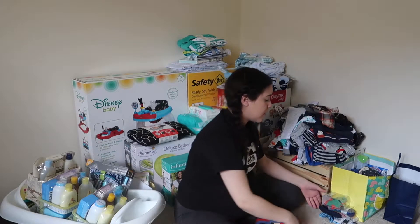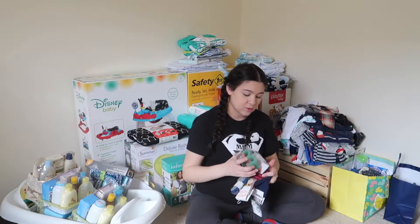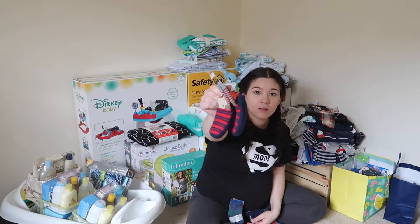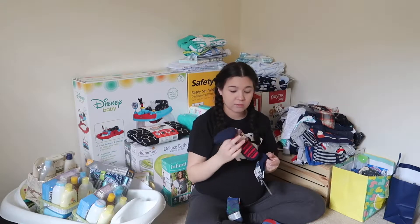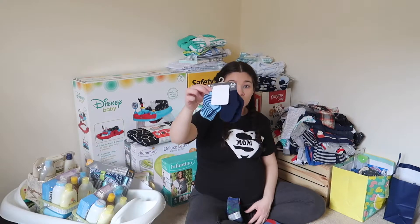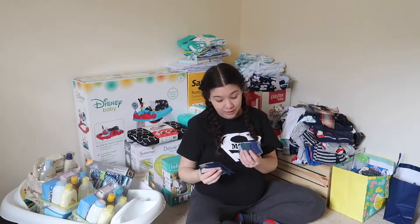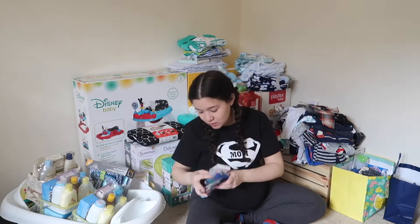I have some socks here — some cute little socks, some monkey socks, slipper socks with grips on the bottom, two little pairs of regular socks, and little dinosaur socks. We'll definitely need more socks though — this will be gone in like two days.